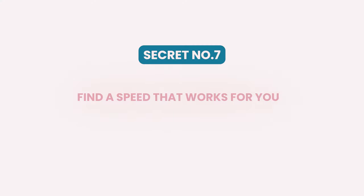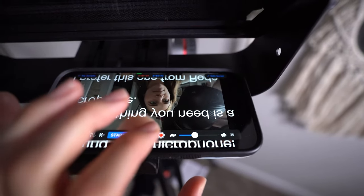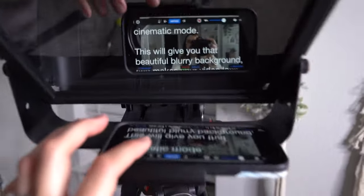Secret seven to read a video script naturally on camera is to find a speed that works for you. You want to go for a speed that feels like you have high energy when you're talking, but you're not rushing. For me, because of my personality and my already high energy, I choose a speed that is just barely too fast. And then whenever I fall too far behind, I'll walk up to the camera and scroll back to where I left off. So play around with it and see what speed feels good to you.